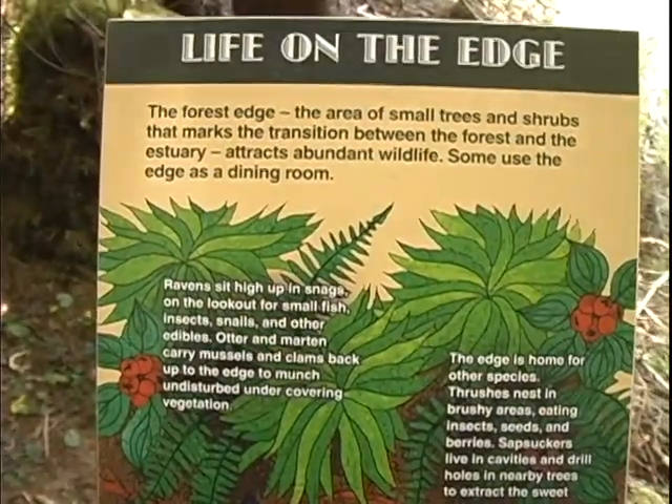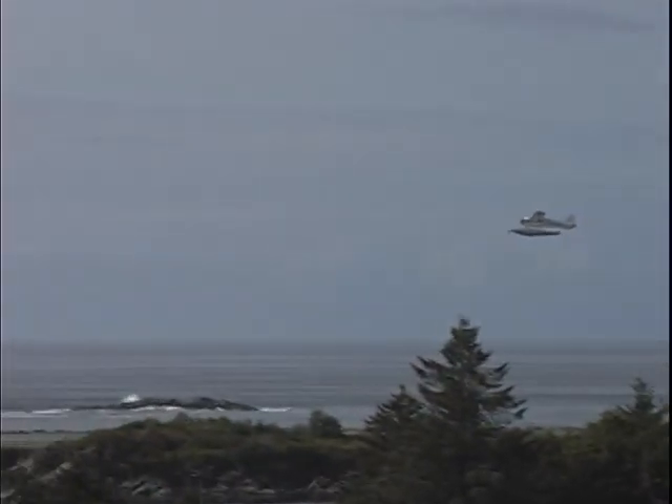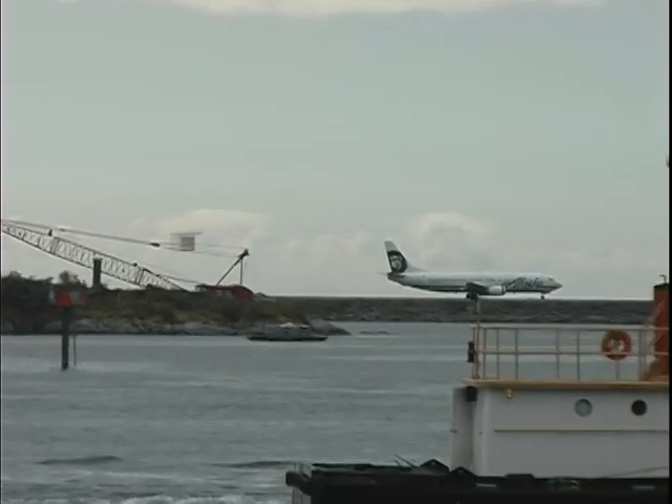Also in Sitka you can walk along the estuary — the bird sanctuary, the estuary actually. Lots of wildlife, and there are beautiful trails in the forest. This is Alaska. Alaska is basically accessible by only 2% — 2% of the state of Alaska is accessible by road. The rest, you either have to have a plane or a boat.